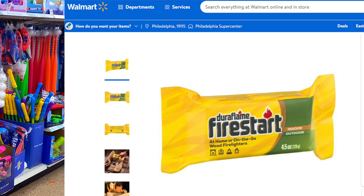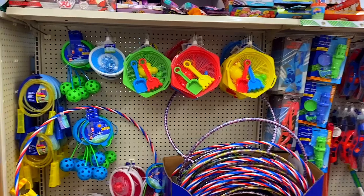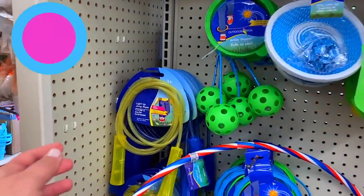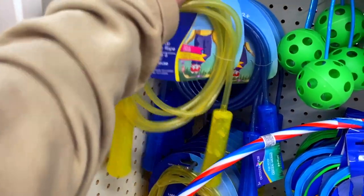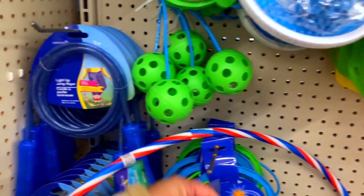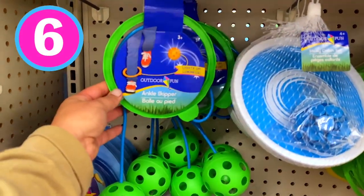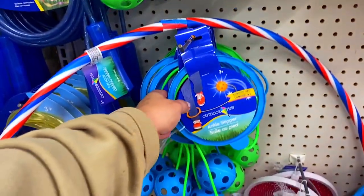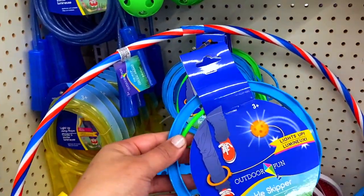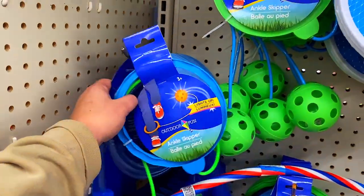Now the summer toys are coming out at Dollar Tree and these can be totally hit or miss, but number five are these light up jump ropes. If you saw my Five Below video, Five Below had something very similar for five bucks, so this is a steal to get at Dollar Tree. They also had the light up skip it, so I grabbed both and Mr. Quincy is going to test them out. The summer outdoor toys make fantastic Easter basket fillers, especially if you don't want to do a basket that's fully candy. It's great to mix and match and they're super inexpensive.